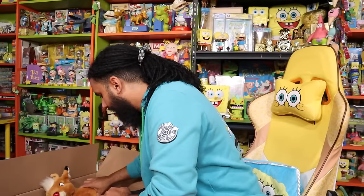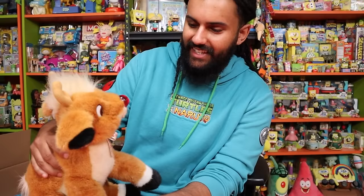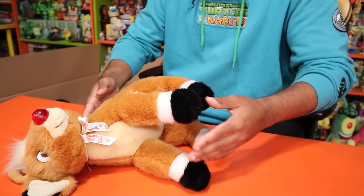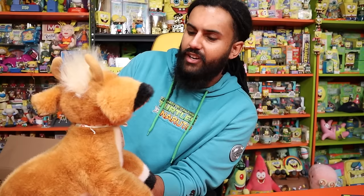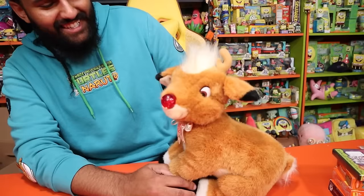Next we have a Rudolph the Red-Nosed Reindeer figure. I don't necessarily know how valuable this one is but it's kind of cool. I think the nose lights up. Oh hey, there we go — he's playing some kind of song. Totally not copyrighted or anything. It's almost like it could be called Rudolph the Red-Nosed Reindeer. He's got a light-up red nose. Let's get a couple more items out and we'll check them all out at the end.